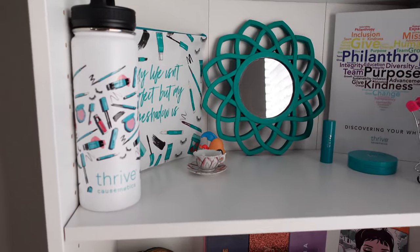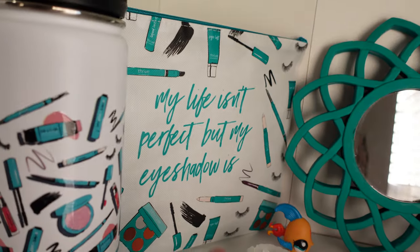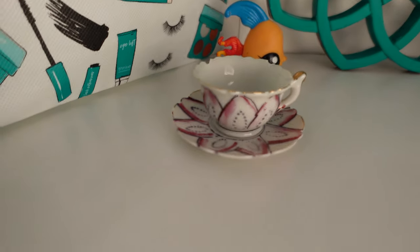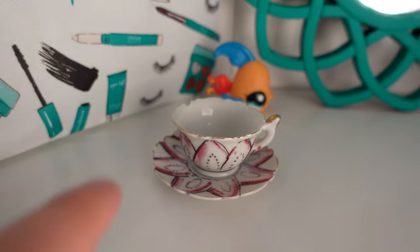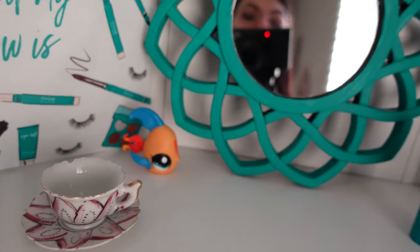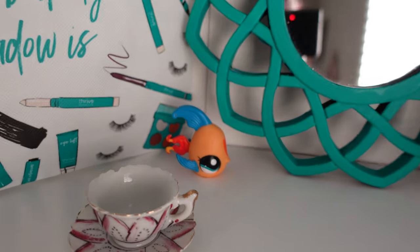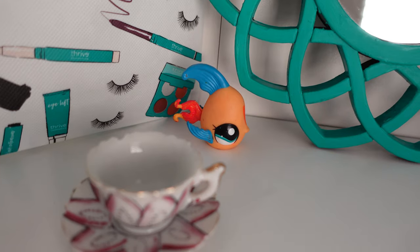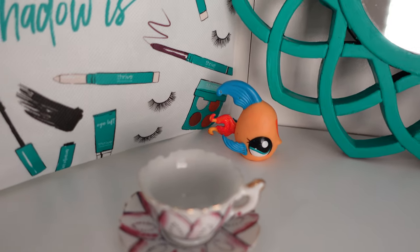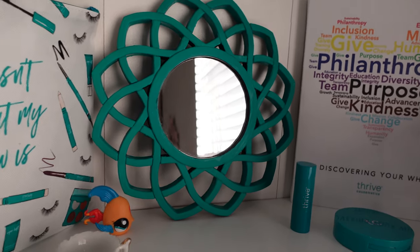Down here we have a little Thrive Cosmetics shelf. So I have my Thrive Cosmetics water bottle, my little bag that says 'my life isn't perfect but my eyeshadow is' — so cute. We have this little antique teacup I got from an antique store. It has a little chip in it in the back but I think it's really cute. It's like a mini teacup. I have a Littlest Pet Shop that my boyfriend and I randomly found in the water at a beach in Virginia.